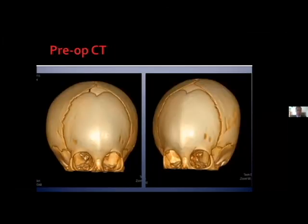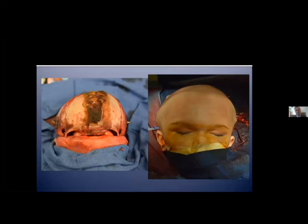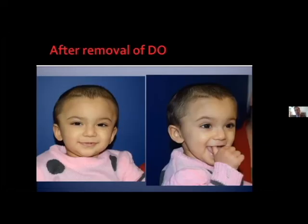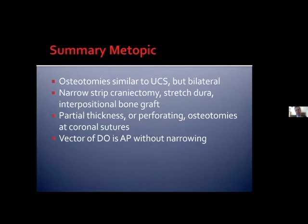Here that patient is after removing the distractors. In a second case, we do perforating osteotomies at the coronal region to allow for gradual bending to create a more natural frontal orbital reshaping. Here this patient is three years after surgery. In summary, the osteotomies for metopic are similar to unicoronal but performed bilaterally. We do a narrow metopic strip craniectomy, stretch the dura and place an interpositional bone graft, then do partial-thickness or perforating osteotomies at the coronal for gradual bending. An important technical point: the vector of distraction should be straight anterior-posterior without narrowing to minimize the risk of recreating trigonocephaly.